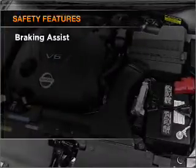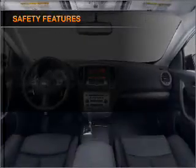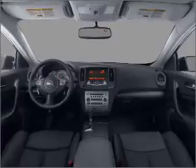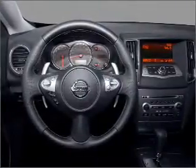If safety is a high priority, rest assured knowing that these top safety components are included: front ventilated disc brakes, passenger airbag, side airbag, curtain head airbags, stability control.